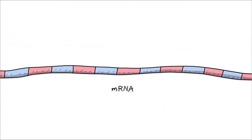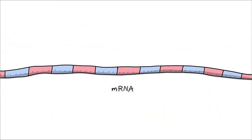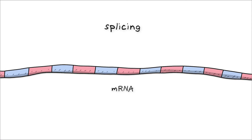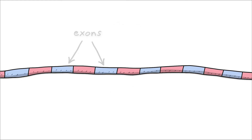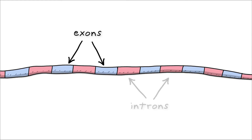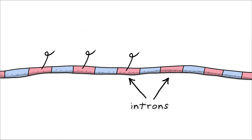For instance, ASOs can be designed to interfere with a process called splicing. mRNA contains instructions on how it should be edited en route to making a protein. These instructions indicate the sections to keep in — the exons, which code for the amino acids that make up the proteins — and sections to leave out, the introns, which don't code for amino acids.